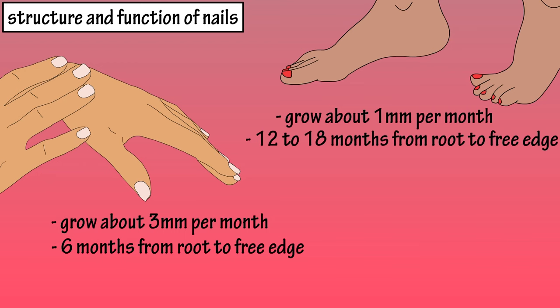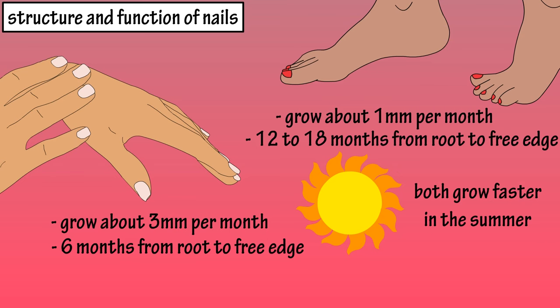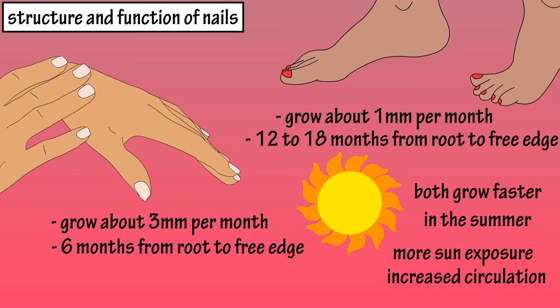Both fingernails and toenails grow slightly faster in the summer, and it is believed that this is caused by more exposure to the sun. Typically people are out and about moving more, thus increasing circulation and producing more rapid nail growth.